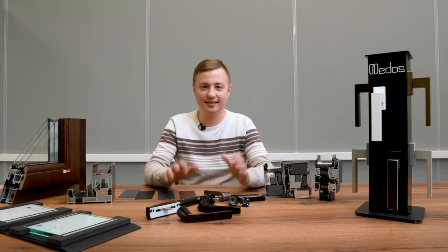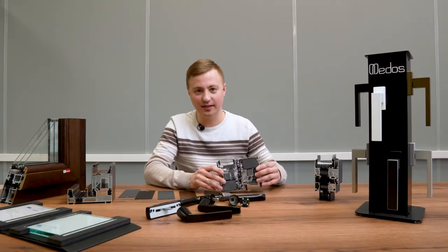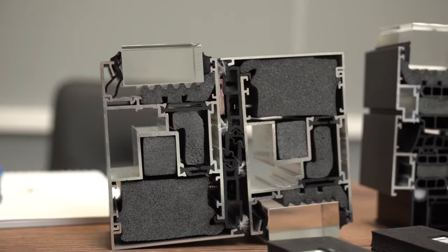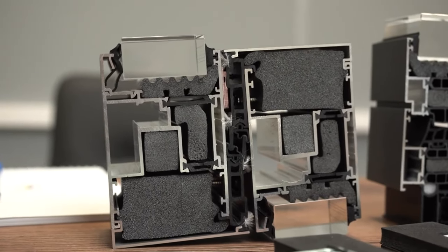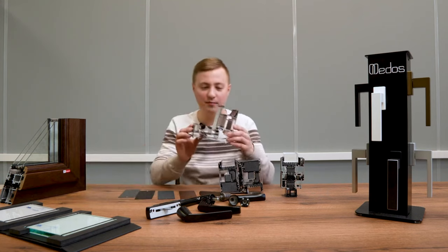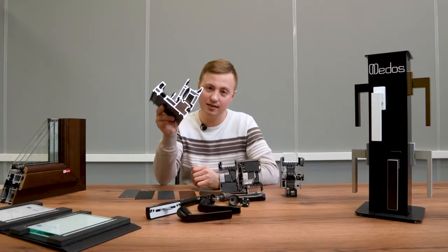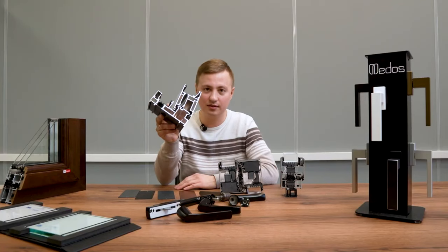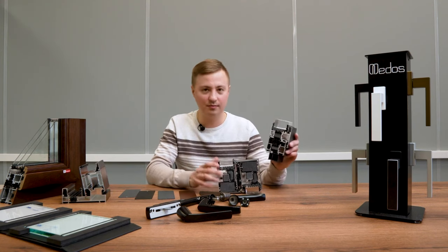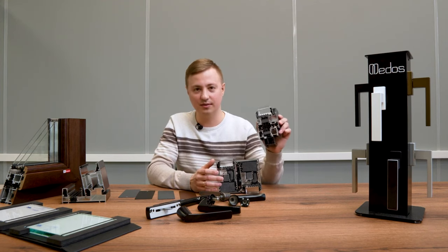Trend number two is energy efficiency. Everyone wants very warm windows now. In terms of energy efficiency, pay attention to systems that have insulation inside. For example, in Alatek, look how much insulation is inside a sliding window system. A simpler and cheaper system has no insulation at all. If it's an unheated terrace that's fine, but for a residential house make sure your aluminum window system has insulators.